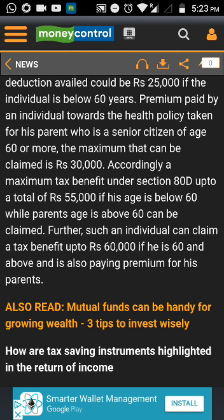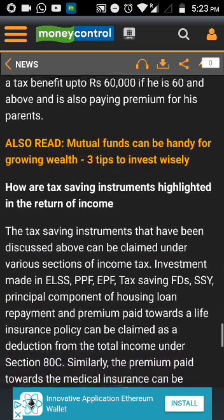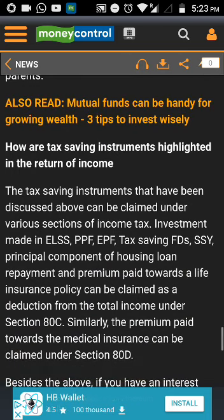Taking a health insurance cover — though featuring towards the end of the list, health insurance cover for oneself and the family should be the first and foremost step in any financial plan. The premium paid towards health insurance policies qualifies for a deduction under Section 80D of the Income Tax Act.